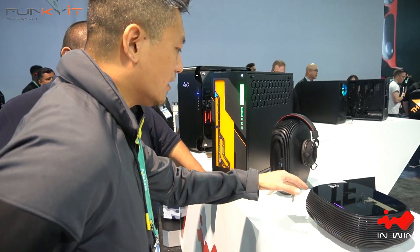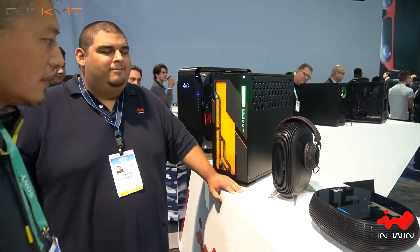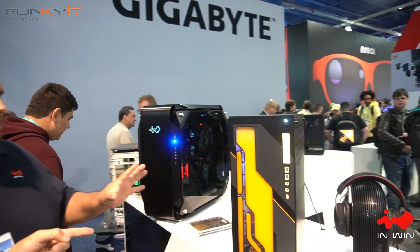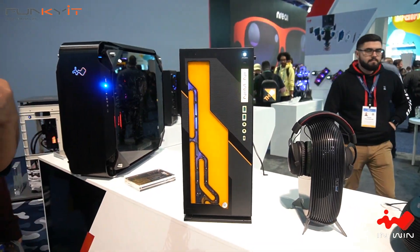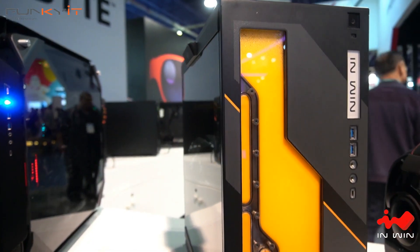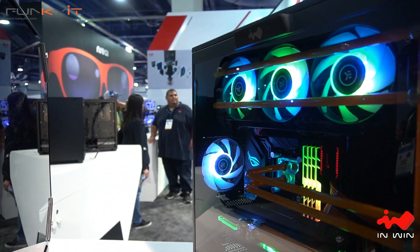It has a stand for horizontal use and metal feet for vertical. It's designed to suit a lot of different needs — on your desk, in your living room, or behind your monitor. It comes with a 200-watt 80 Plus Gold power supply included. Next up is the 303 EK Waterblocks Edition — InWin provided the 303 chassis so EK could do some cool things, including a custom distro plate in the front.